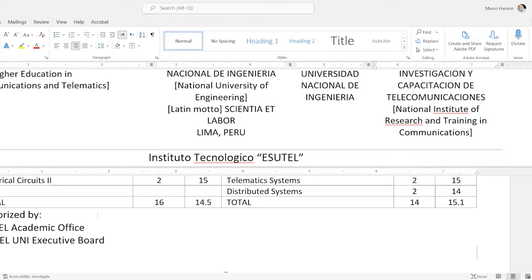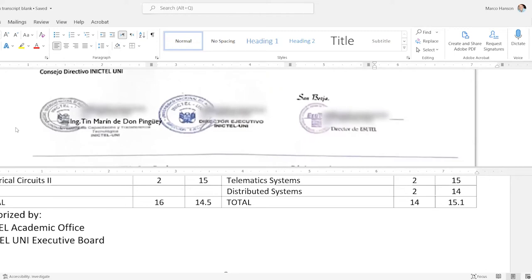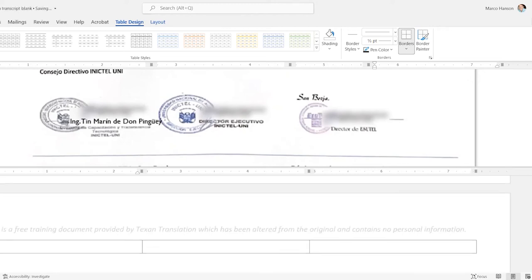I've already explained what SUTEL stands for so I won't repeat it. I'll hit Ctrl+R to go to the far right and include the city: 'San Borja.' That would probably be better placed with the description of the three seals at the bottom. I'll insert a three-column table — each seal is circular — so I'll type 'circular seal' once, use Shift+Home to select, then Ctrl+C and Ctrl+V to paste it across the three columns.